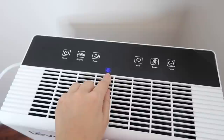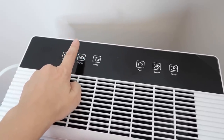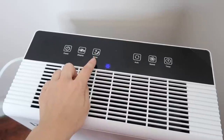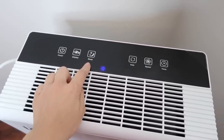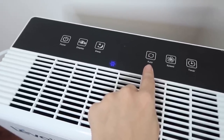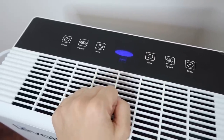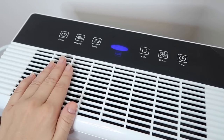It is on the lowest fan setting right now. There's a display option to turn the screen on and off, a sleep option which makes it run really quiet, and an auto option where it tests your air quality with a sensor and runs accordingly. You can see blue is showing here — that means the air quality in my pet room is really good.